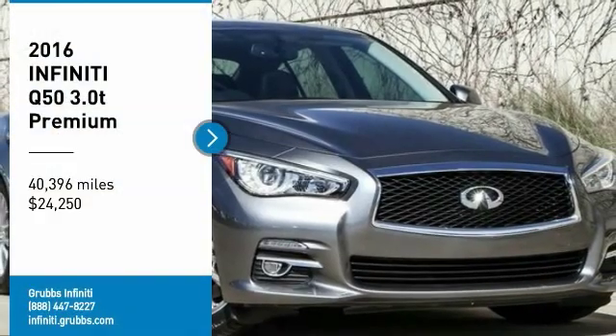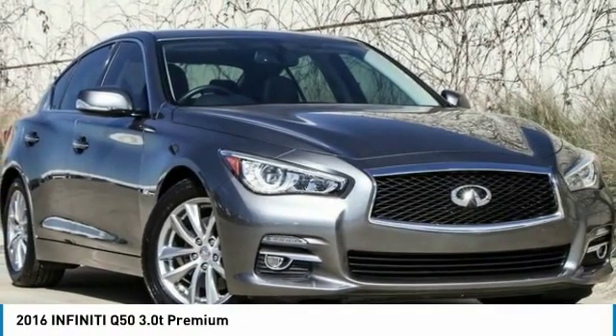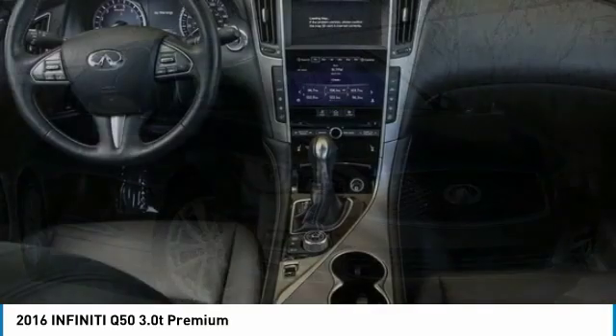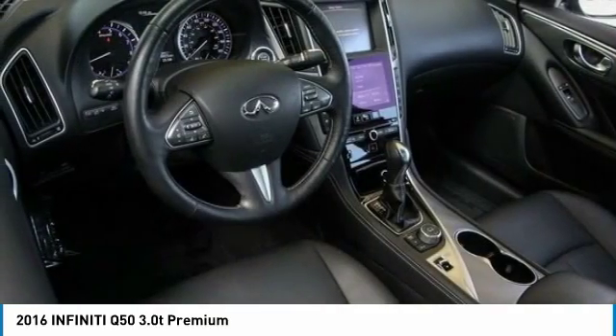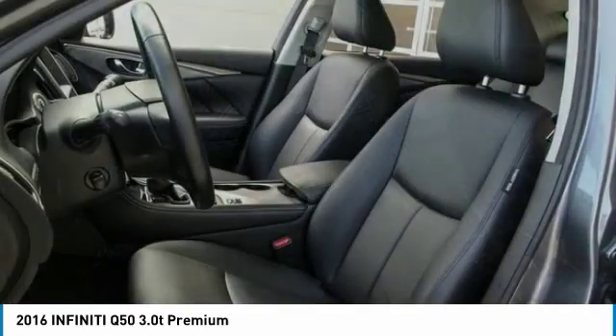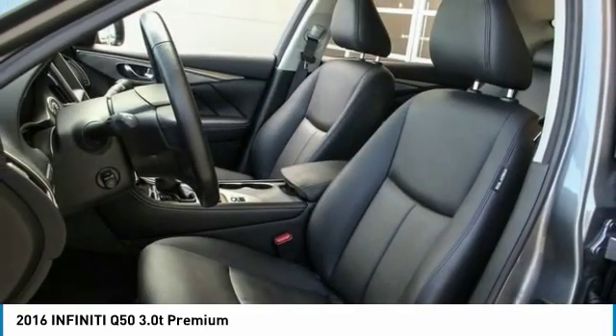Take a ride in a 2016 Infiniti Q50. The Q50 has elevated design expression by breaking all the design rules. Along with the signature appearance, it also comes with power.